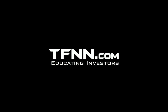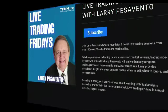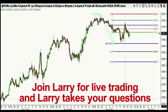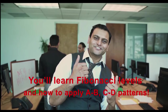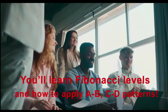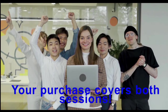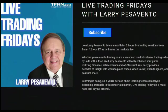TFNN, educating investors. Come join Larry Pescevento live to learn what separates the winners from the losers. Join Larry on the second and fourth Friday of every month for three hours of live trading from 9 a.m. to 12 p.m. Eastern Time, where Larry will show you the market setting up and the state of mind of a winning trader. You'll learn Fibonacci levels, A to B to C to D trading patterns, trade management, and pattern recognition. Join Larry October 11th and 25th for more live trading action. Go to the front page of tfnn.com.